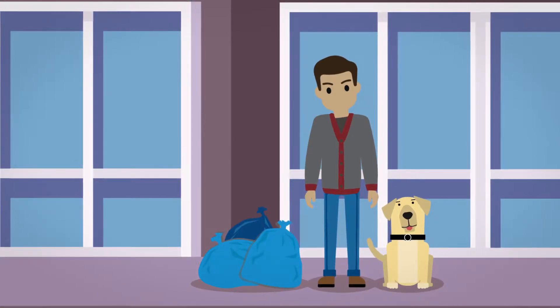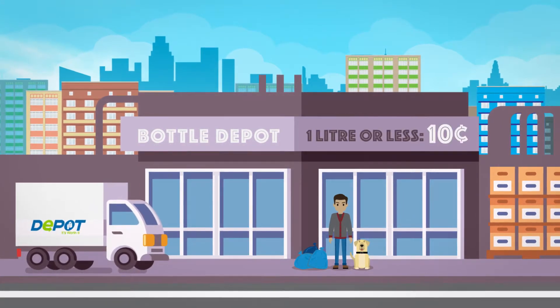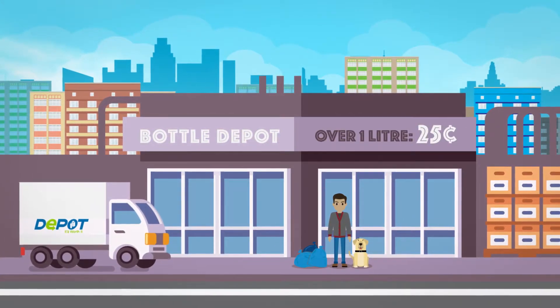Did you know that every time you purchase a registered beverage, you pay a small deposit? For containers 1 liter or less, you pay 10 cents. And for containers over 1 liter, you pay 25 cents.